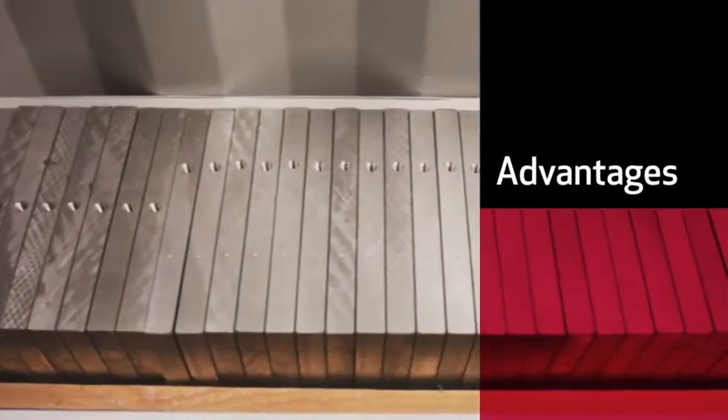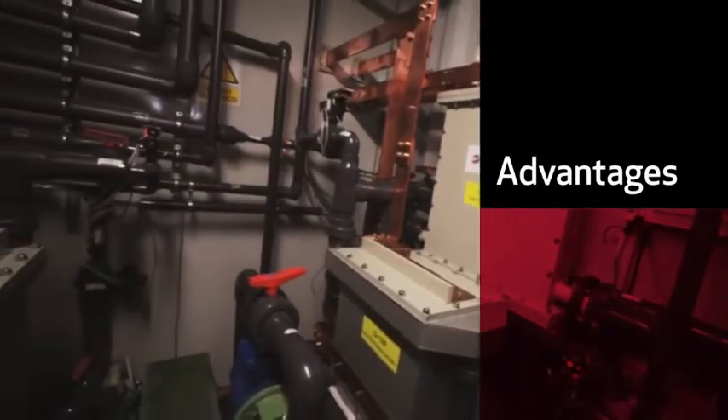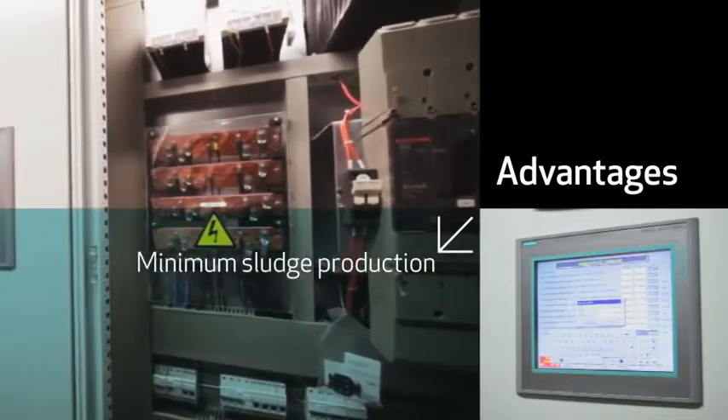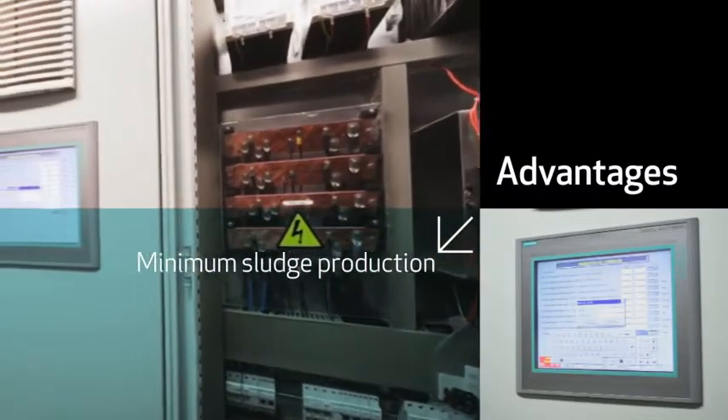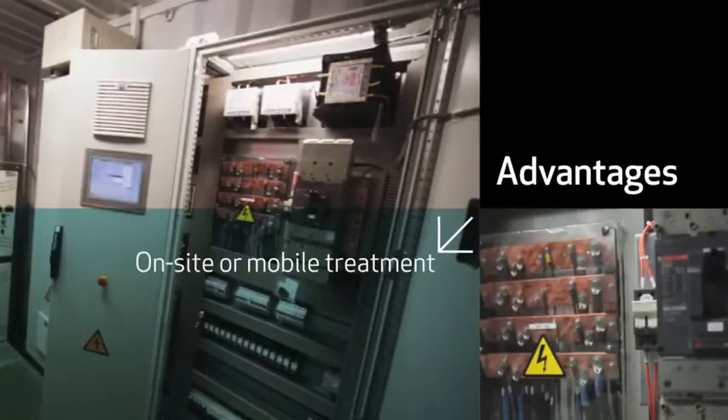This technology is based on the application of an electric field between anodes and cathodes of specific material, depending on the type of wastewater being treated. The continuous low-voltage electric current applied provides the electromotive force required to trigger a set of chemical reactions.